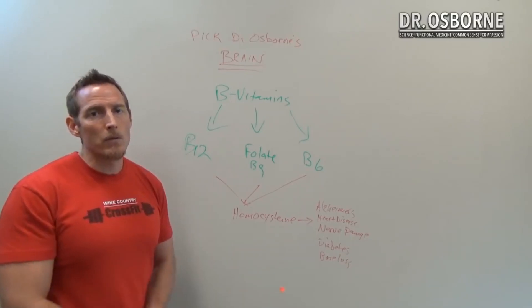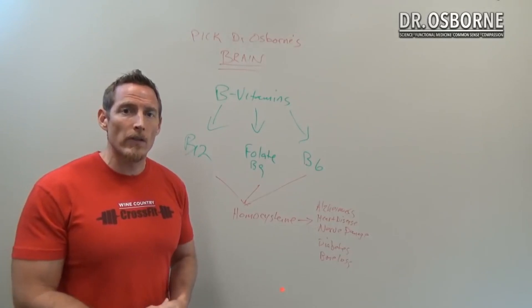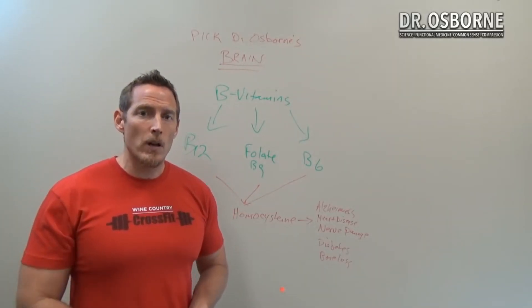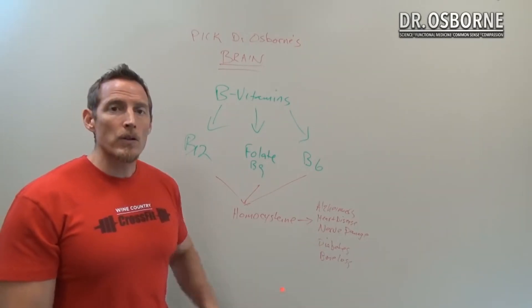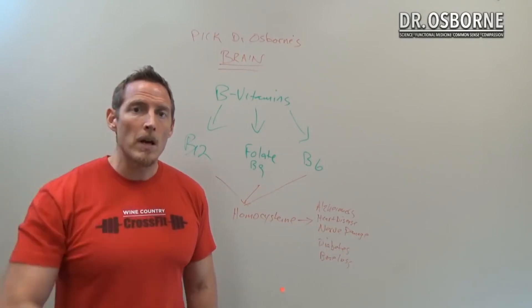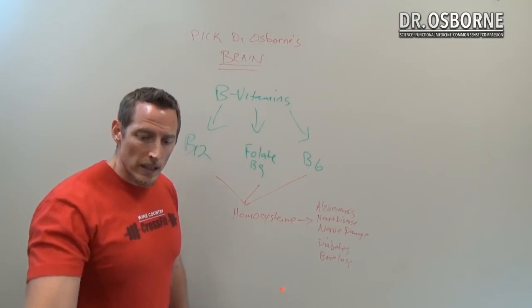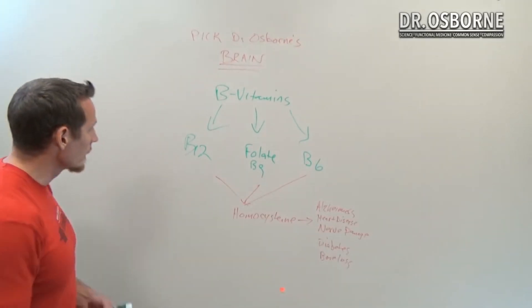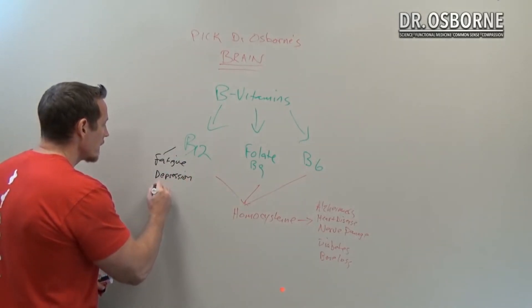You can have your vitamin B12 levels measured through homocysteine testing, or through intracellular vitamin B12 level testing done through your doctor. Vitamin B12 deficiency can cause depression and fatigue — those are the two most common symptoms. It can also cause anemia, which is another major consequence of B12 deficiency.